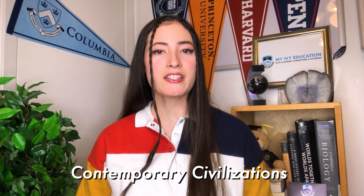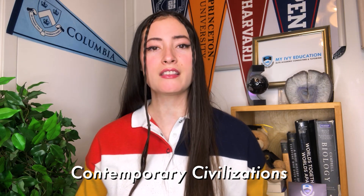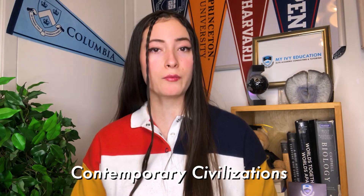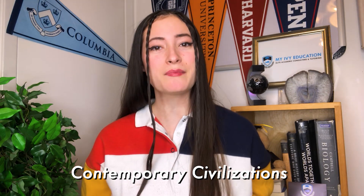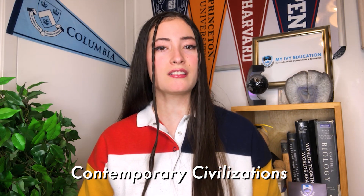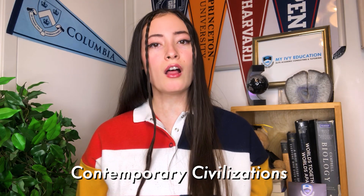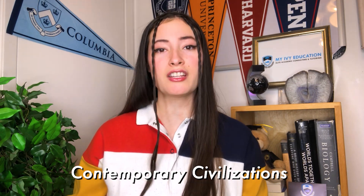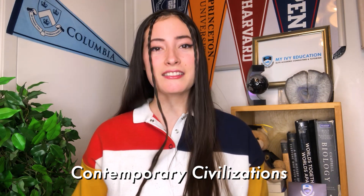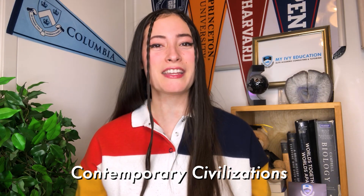The first class I'm in is Contemporary Civilizations. It's four credits, which is close to the max at Columbia — that means it's a lot of work. It's also a year-long course. Most courses are semester-based and last about three months, but Contemporary Civilizations takes up the entire school year. It's a required core course for all second-year students in the college, and engineering students can also choose to take it as part of the classical humanities core curriculum.